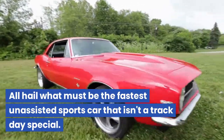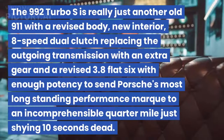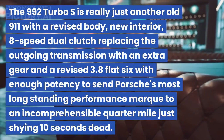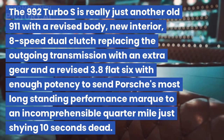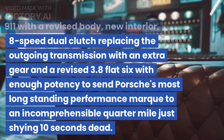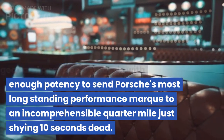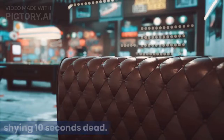6. Porsche 911 Turbo S. All hail what must be the fastest unassisted sports car that isn't a track day special. The 992 Turbo S is really just another old 911 with a revised body, new interior, an 8-speed dual clutch replacing the outgoing transmission with an extra gear, and a revised 3.8 flat-6 with enough potency to send Porsche's most long-standing performance mark to an incomprehensible quarter-mile just shying 10 seconds dead.